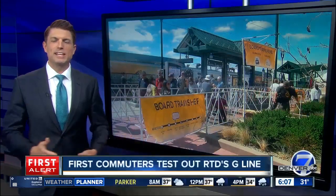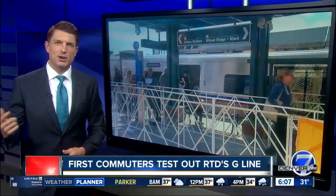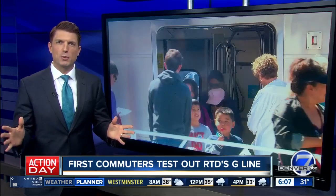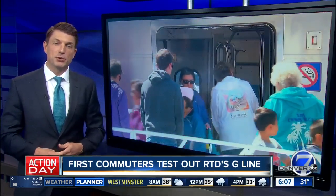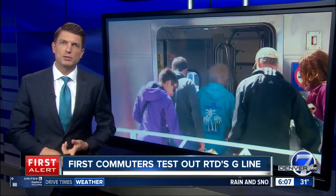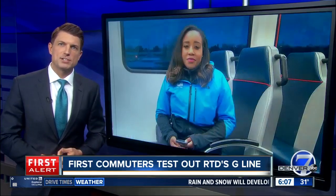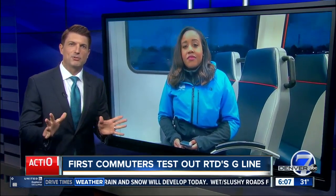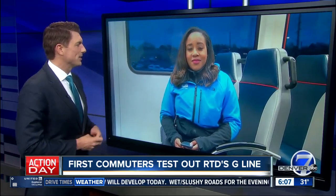It was a successful first weekend for RTD's G-Line out to Arvada and Wheat Ridge. People lined up this weekend to take advantage of the new way to get downtown from the West Metro — it is free right now, after all. But today, the line will have its first real test with morning commuters. Denver 7's Micah Smith is riding the G-Line this morning, right in the heart of rush hour. Is it getting any busier?